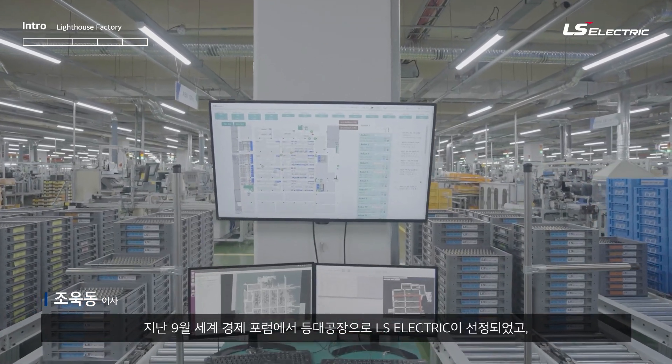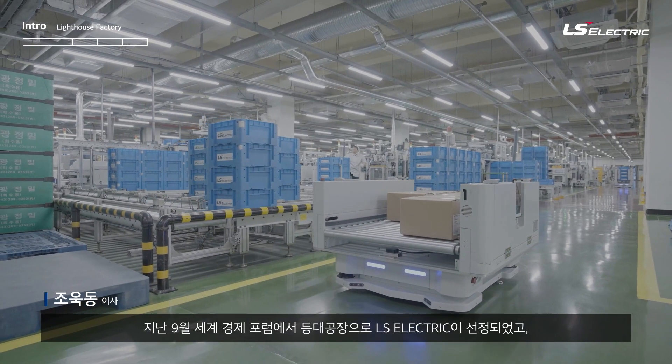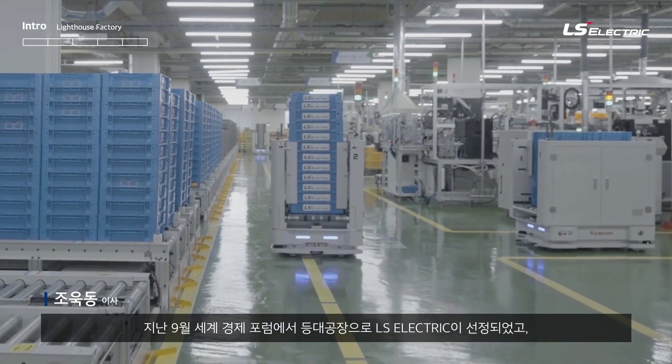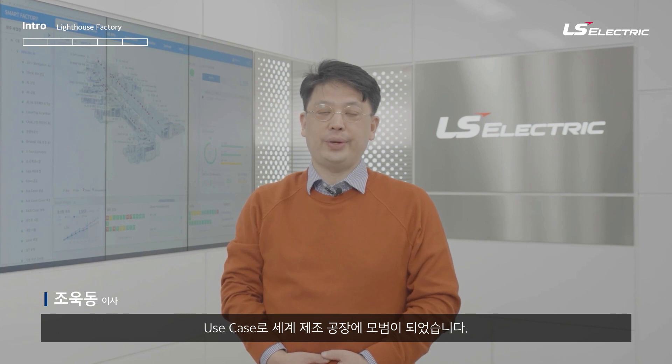Warm greetings. It is a great pleasure to present our Cheongju Smart Factory. I am Vice President Wuk Dong Cho, currently in charge of Smart Factory in LS Electric. This September, the World Economic Forum awarded LS Electric as Global Lighthouse Factory, and the use cases will lead the international manufacturing industry.